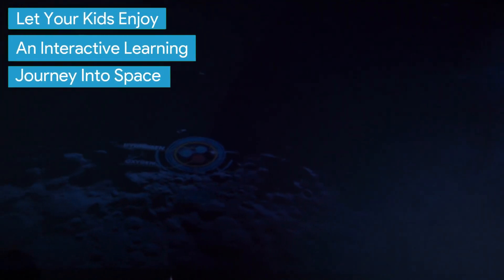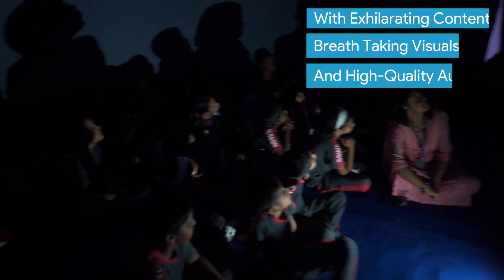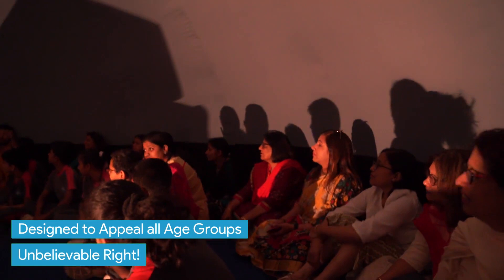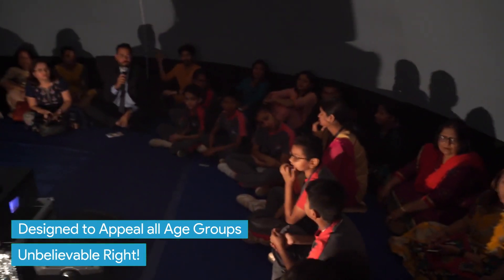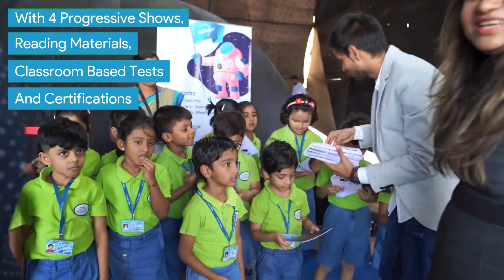Let your kids enjoy an interactive learning journey into space, with exhilarating content, breathtaking visuals, and high-quality audio designed to appeal to all age groups. With four progressive shows, reading materials, classroom-based tests and certifications — it's unbelievable!